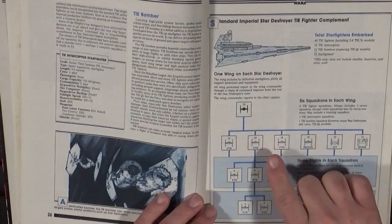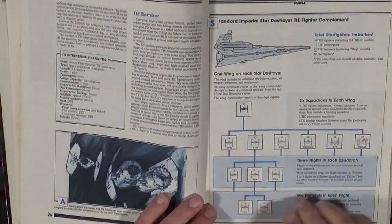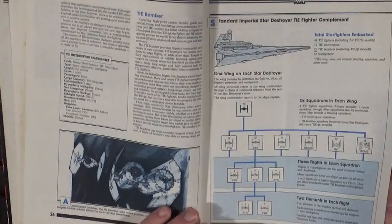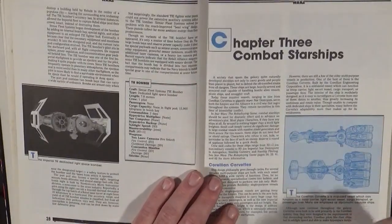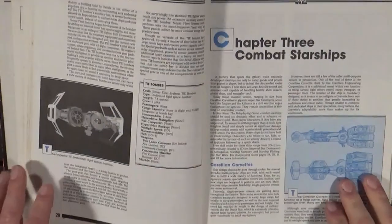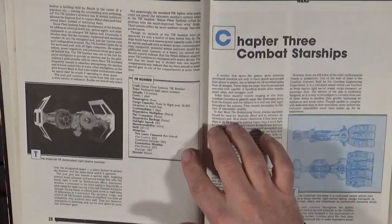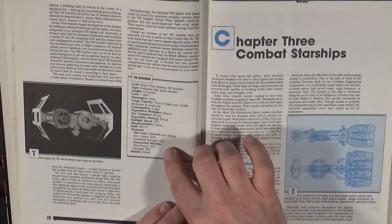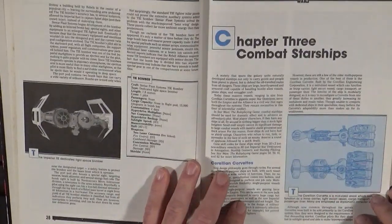The terminology: 12 is a squadron, four-ship flights, and two elements in each flight. You've got to use the terminology — if you're talking with Imperials, they'll know it and use it. This is another way of keeping your players in the game. The TIE Bomber is nasty because its concussion missiles can be absolutely deadly, and it can be equipped with other weaponry too.